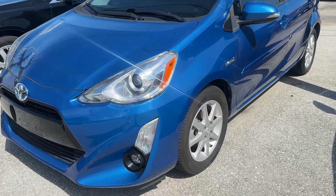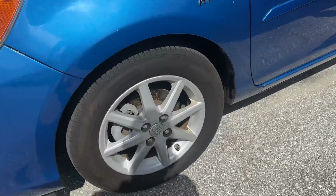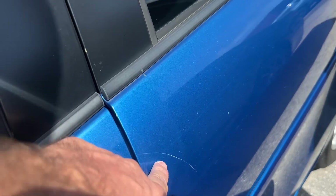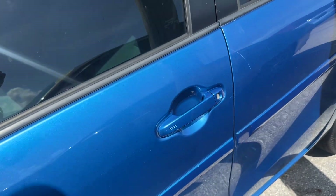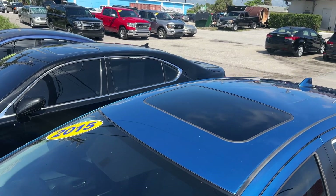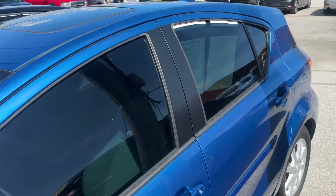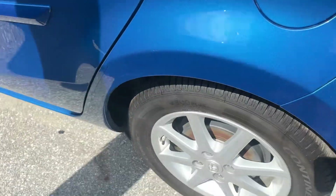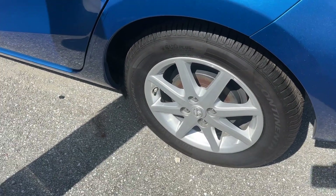Looking down the driver's side, I'm looking for any dents or dings — there's nothing popping out at me. No curb rash on the driver's side front wheel. There looks like a little scratch right here on the rear door on the driver's side. Roof looks good — it's got a sunroof. And the driver's side rear wheel has no curb rash.